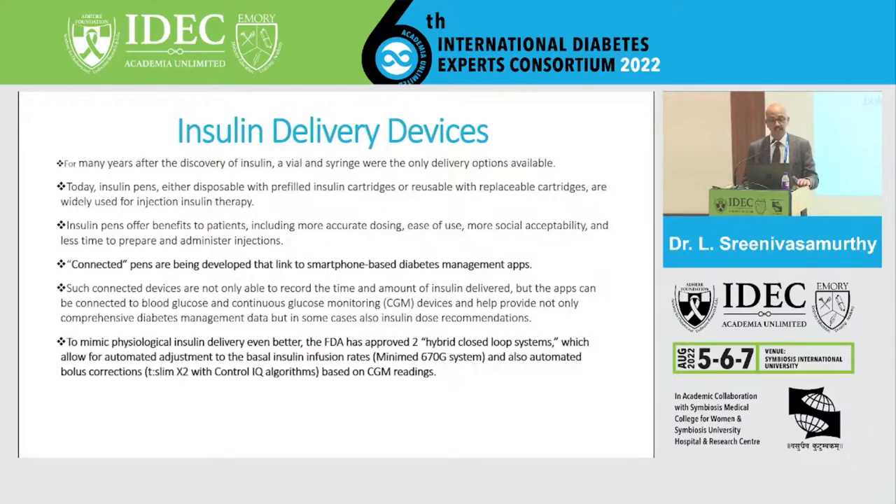After 100 years of insulin discovery, there are very few gadgets to deliver it. The connected devices we want now are coming as smart pens — they record time and amount of insulin delivered, connected to apps, and combined with a CGM, comprehensive diabetes management can be done. To mimic physiological insulin delivery even better, there is a hybrid closed loop system.